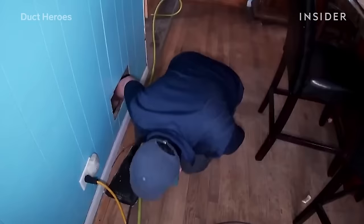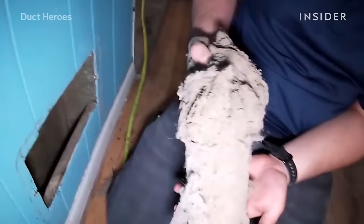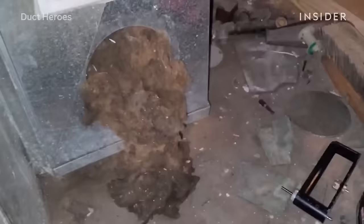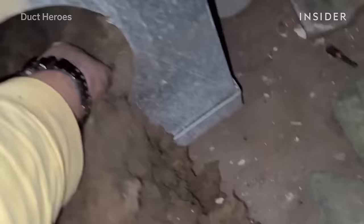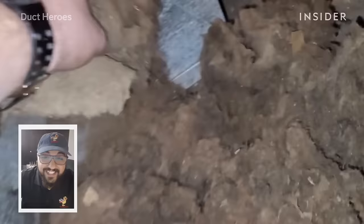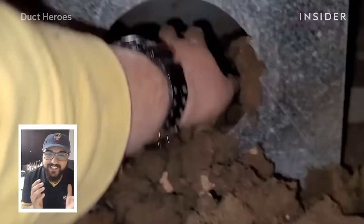What you're looking at right now is me pulling chunks of dust out that have probably been in there for over 100 years. There was too much dust to be putting in the vacuum, so I literally went in there with my hands and grabbed probably like five pounds of dust. Look at how much dust that is — it's just so gnarly, honestly.